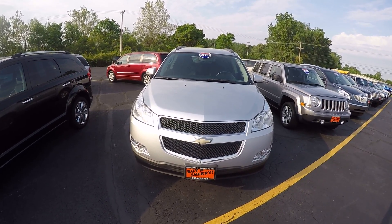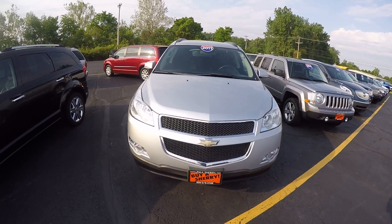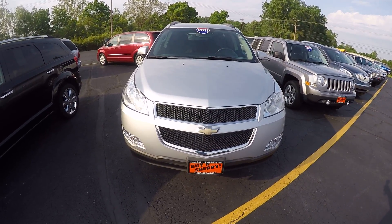Zach Smith with you here at Paul Sherry's Chrysler Dodge Jeep Ram and RVs here in Piqua, Ohio. Here we're looking at a 2011 Silver Chevy Traverse.